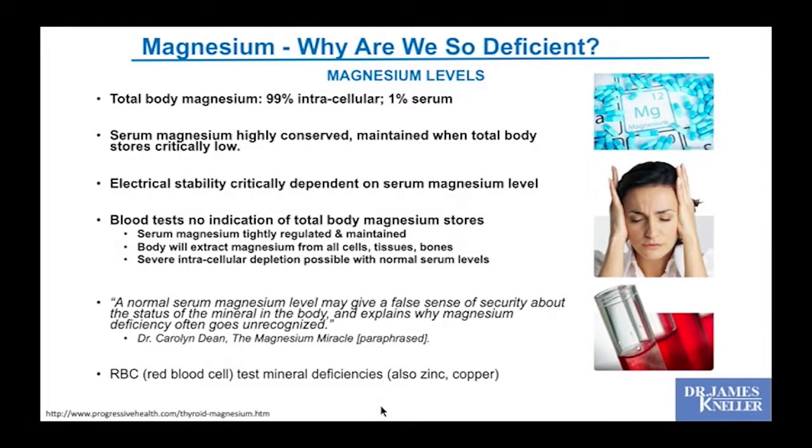We're also stressed out — stress hormones like cortisol use a lot of magnesium in their production. Cortisol has been called the aging hormone, and without magnesium it will age you even more. Critically, your body does everything it can to keep serum magnesium levels normal, so a blood test may read normal even when your tissues are profoundly deficient. This explains why magnesium deficiency often goes unrecognized.